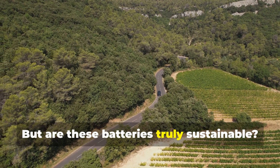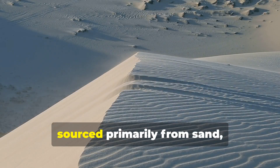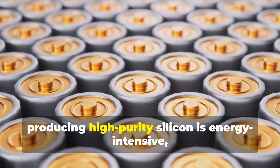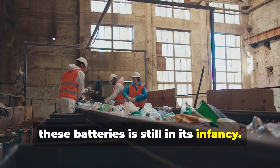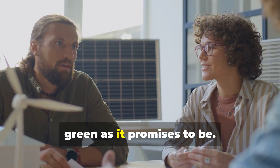But are these batteries truly sustainable? Silicon is one of the most abundant elements on Earth, sourced primarily from sand, making it less environmentally damaging to obtain compared to rare minerals like cobalt. However, producing high-purity silicon is energy-intensive, and the recycling infrastructure for these batteries is still in its infancy. Addressing these challenges will be crucial for making this technology as green as it promises to be.